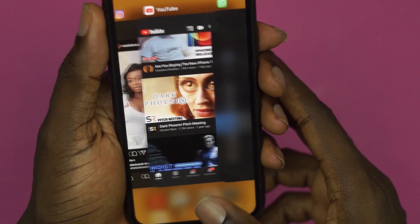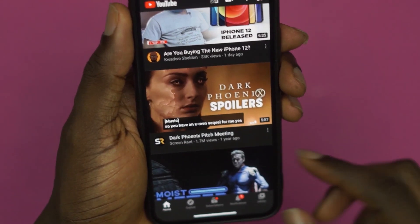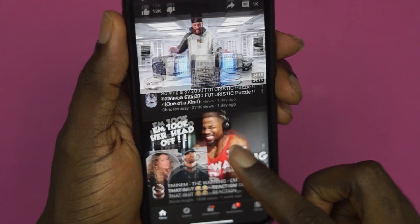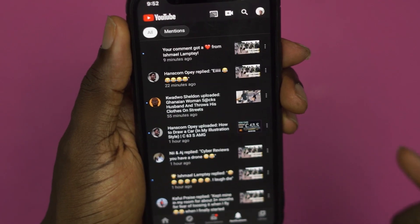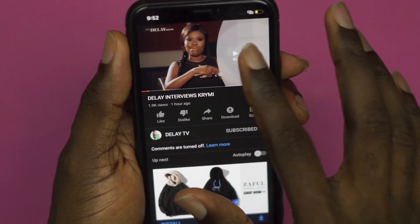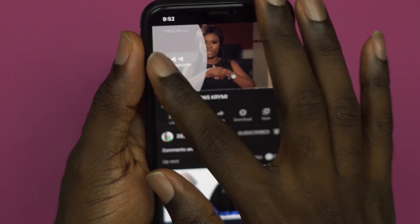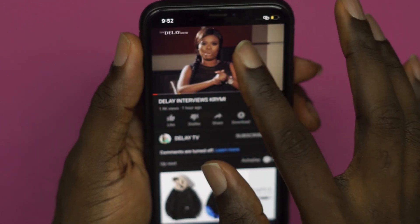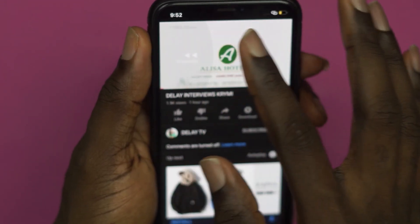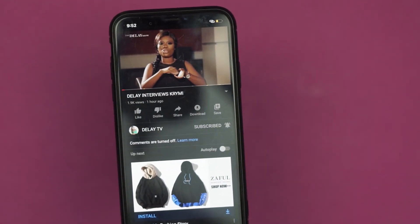If you are new to my channel, I do mobile phone reviews, mobile app reviews, and affordable gadget reviews to help you make an informed decision when making your next purchase. If you like that kind of content, please click the subscribe button and turn on all notifications so you don't miss any episode. I really hope this is not experienced on the iPhone 12 series as well — remember, you are not alone.